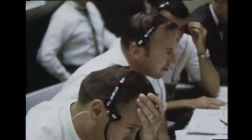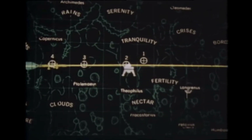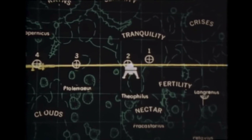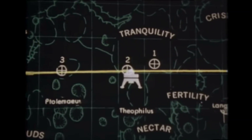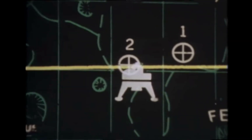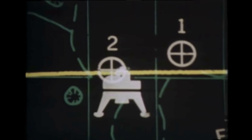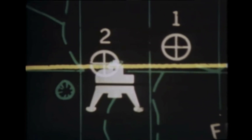Contact light. Okay, engine stop. APA at a decent. Post control, both auto. Descent engine command override off. Engine arm off. 413 is in. We've had shutdown. 'We copy you down, Eagle.' Tranquility Base here. The Eagle has landed. 'Roger, Tranquility — we copy you on the ground. You got a bunch of guys about to turn blue. We're breathing again. Thanks a lot.'